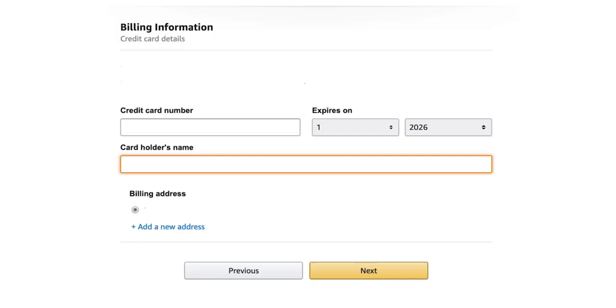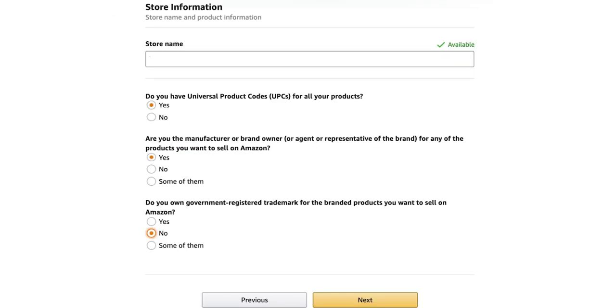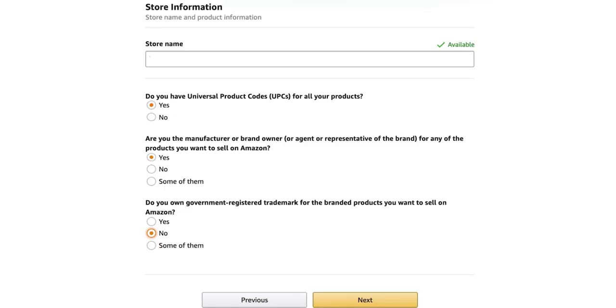Next is your billing information — how Amazon will take their subscription fee. Then the store information: put your business name as the store name. For the UPC question, tick yes — because doing arbitrage you're selling pre-branded products which already have barcodes. For 'are you the manufacturer or brand owner,' tick no. And for 'do you own a government registered trademark,' also no.